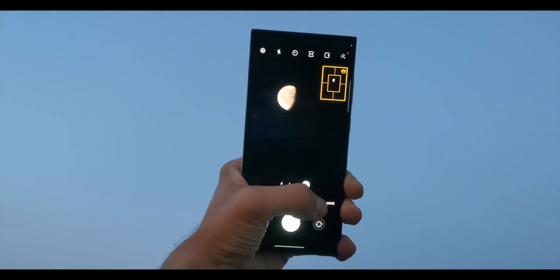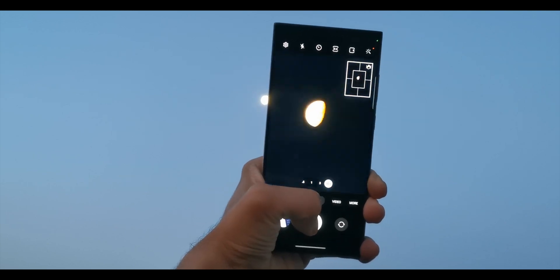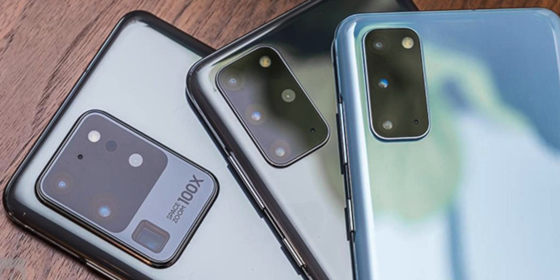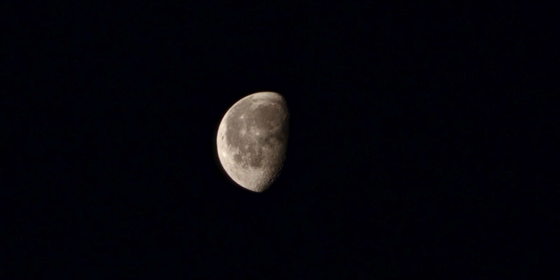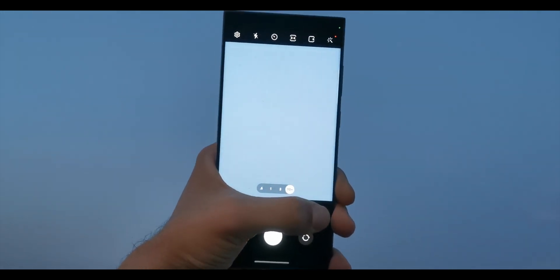This is not happening for the first time though. People have been asking questions about Samsung's moon photography ever since the company unveiled its 100x Space Zoom feature in the S20 Ultra in 2020. Some have accused the company of simply copying and pasting pre-restored textures onto images of the moon to produce its photographs.